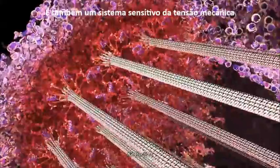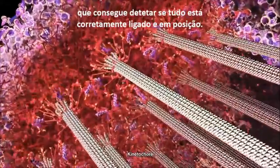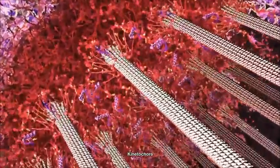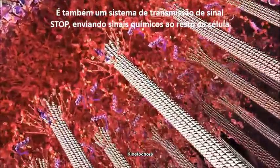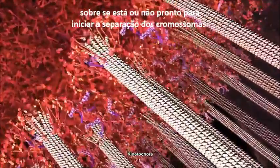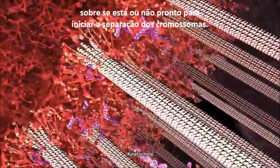It is also a mechanical tension-sensing system, which is able to feel if everything is correctly attached and positioned. It is also a stop-signal broadcasting system, sending out chemical signals to the rest of the cell about whether it is ready to undergo separation of the chromosomes.